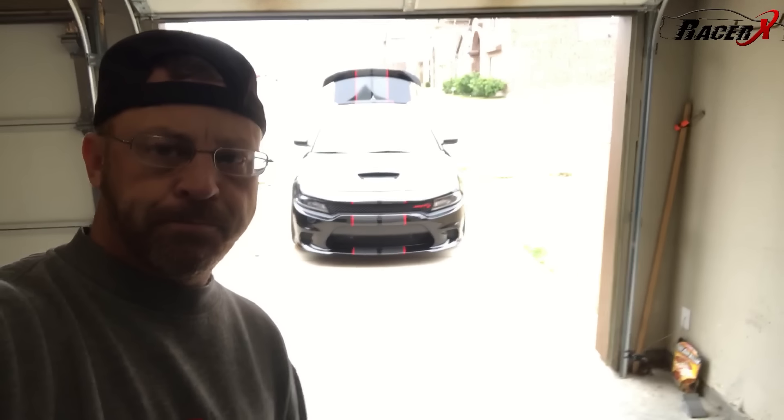Good morning guys. Today's a good day because it's track day. I'm actually going to run the car down to the Texas Motorplex and run it today. So I'm super excited. I'm actually in the process of working on the car right now, getting it ready.